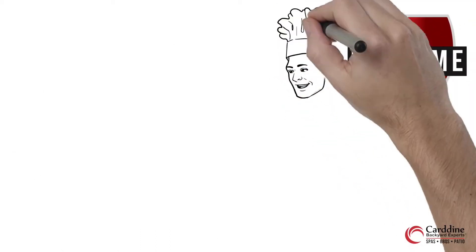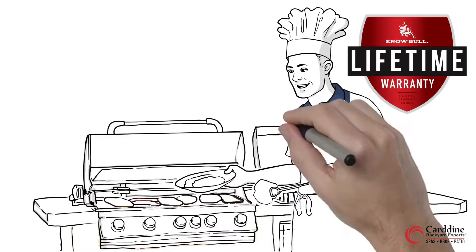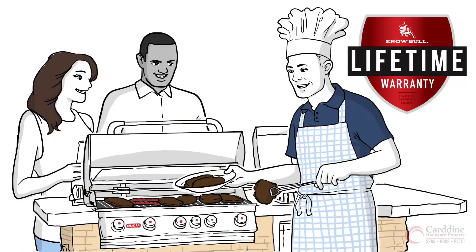Whether cooking for your family or entertaining for friends, with a lifetime warranty covering the grates, firebox and premium burners, we at Bull believe that a Bull grill will be the last grill you will ever have to buy.